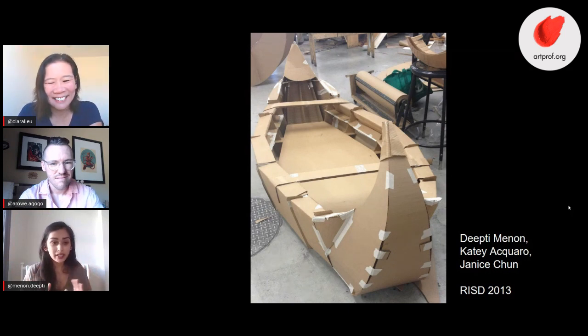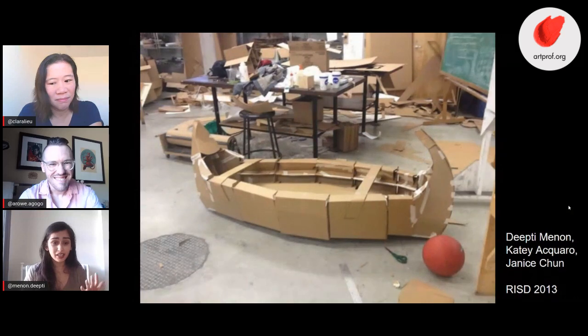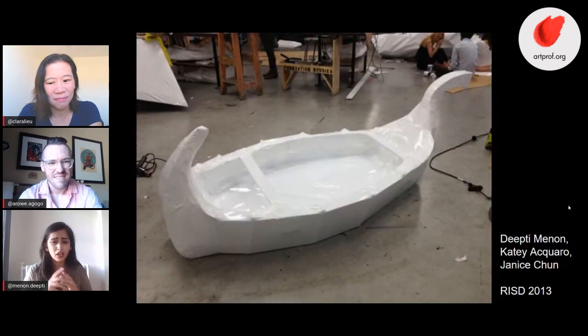It was really eye-opening because I'd never worked on something that big. The boat was about six and a half feet long, made just from cardboard. I believe we were allowed to use glue — or joints — there was some difference with how we could put everything together.